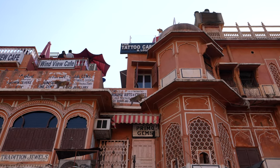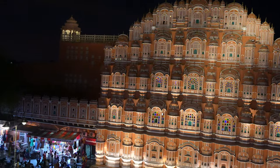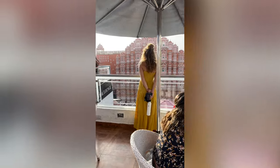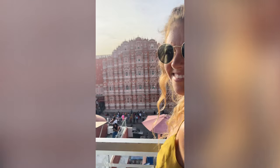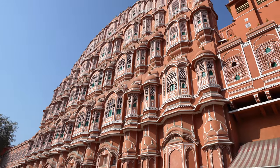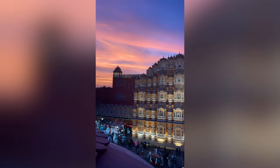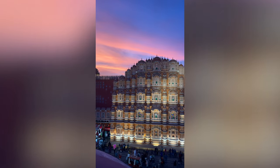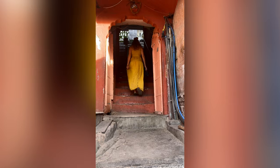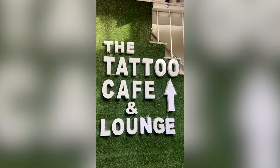Next up is the Hawa Mahal, also known as the Palace of Winds. It is one of the most iconic landmarks of Jaipur, built in 1799. The palace is a five-story building made of red and pink sandstone with 953 small windows called jarukas, decorated with beautiful latticework to allow cool air to flow through. The palace was built for the royal ladies to observe daily city life without being seen by the public.